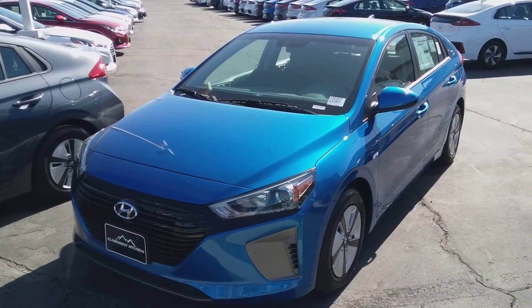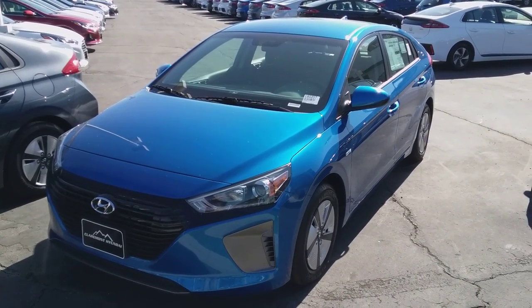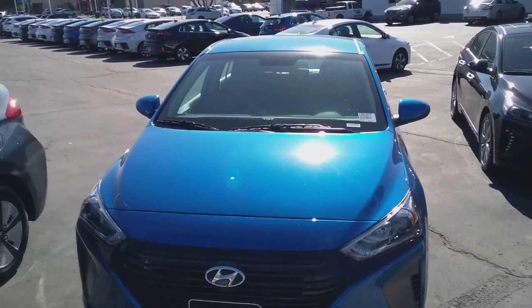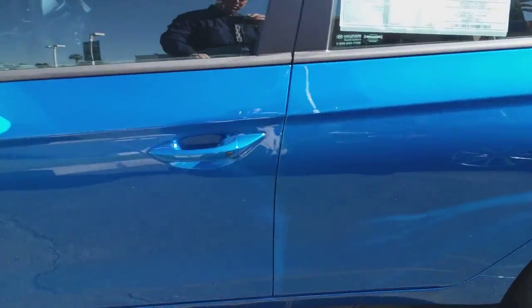Hi Stephen, my name is Dave and I am with Claremont Hyundai. I wanted to show you this Ioniq Blue Hybrid. I'm going to give you a quick walk around and show you the features of it — the exact color that you had inquired about. Let's take a look at the inside.